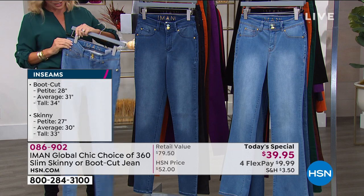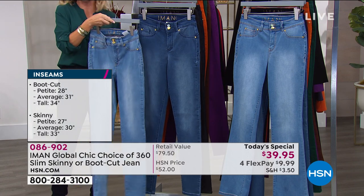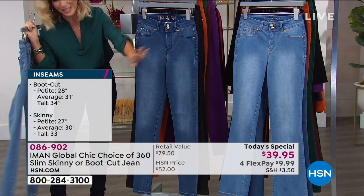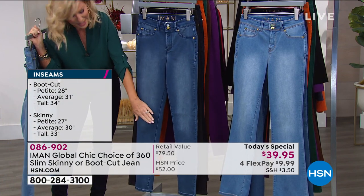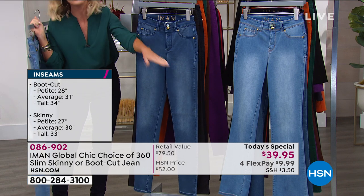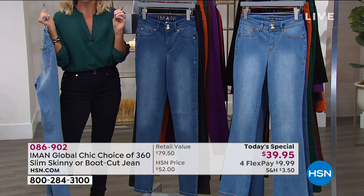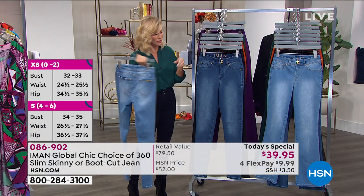If you're a new shopper to us at HSN, welcome. Iman is designing exclusively for us and she is bringing to you your choice — only here at HSN — either the skinny or the boot cut, and then gorgeous colors. It's so difficult to find colors in denim yet they're so popular right now, and we've got them all available for you.